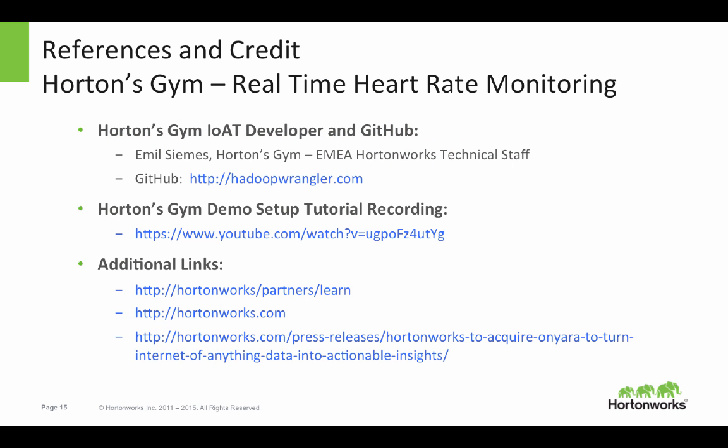Here are some references for you. If you'd like, you can go out there and download Horton's Gym yourself. Emile Simmons is our outstanding technical staff member in EMEA who built the entire application. We've also got a setup tutorial video for you if you want to walk through it and run it yourself. I hope you have a great day.